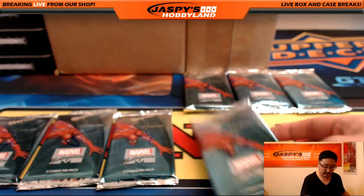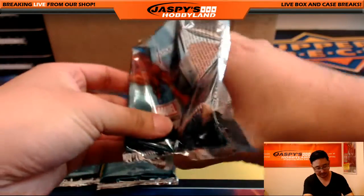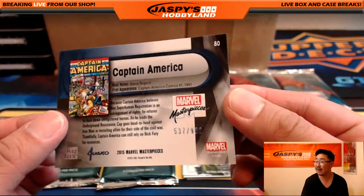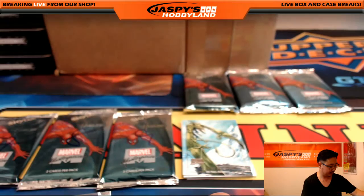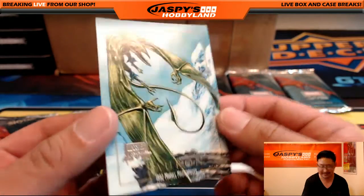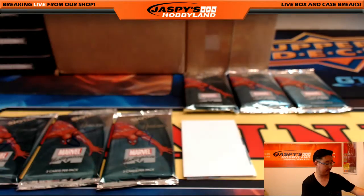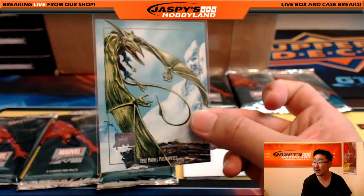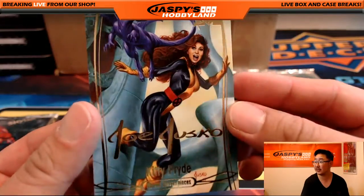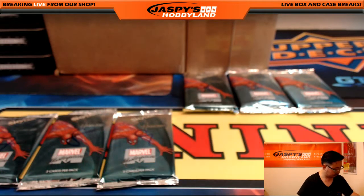Pack ten for Frank. We got Captain America, 537 out of 999 — I don't think we see a lot of Captain America in this set. We've got the buyback. There's Sauron — like Lord of the Rings Sauron? Terrifying. The Eye of Sauron is upon us. Nice buyback from the olden days. And there's Kitty Pryde Joe Jusko Gold Foil Signature Series. That was for Frank.